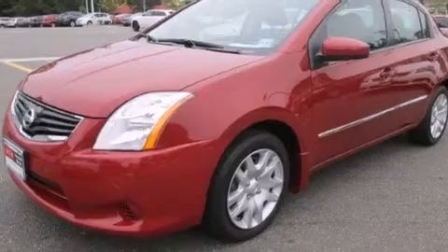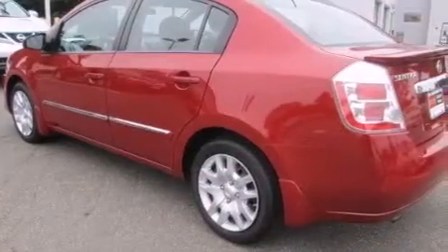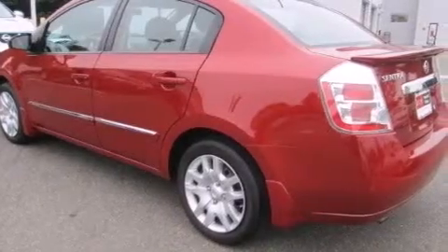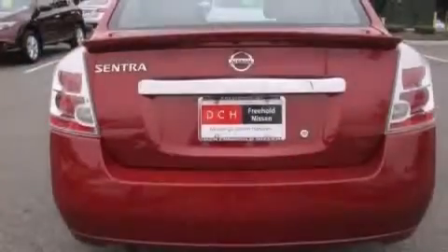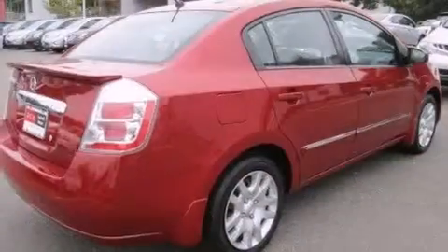Features include a low tire pressure indicator, traction control and stability control systems, full power accessories, a CD player, rear curtain airbags, and rear seat childproof door locks.